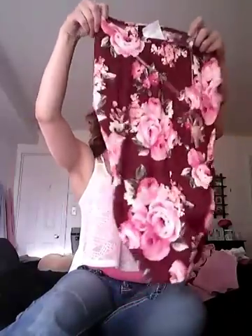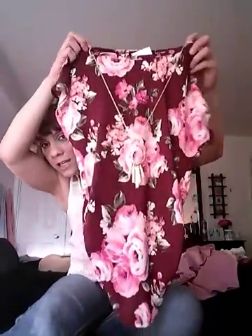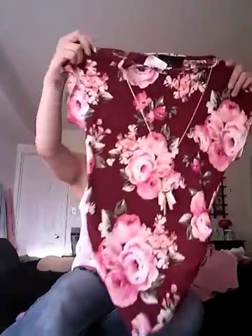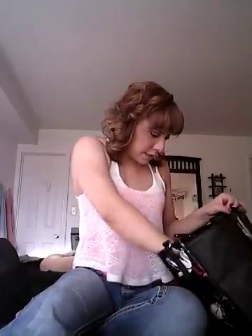I also got this one, and it came with another necklace accessory — I love getting stuff that comes with accessories. It's really pretty with beautiful flowers on it. I love pink, as you can obviously tell since everything I got is pretty much pink. It's really casual and classy — I like that one.